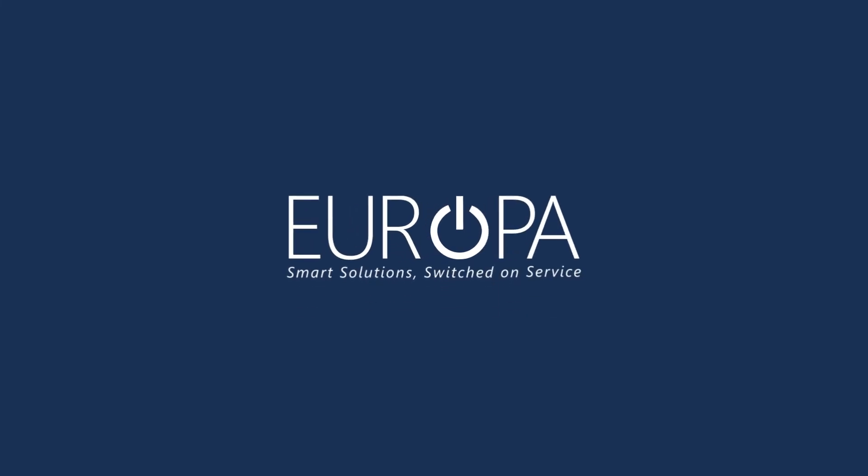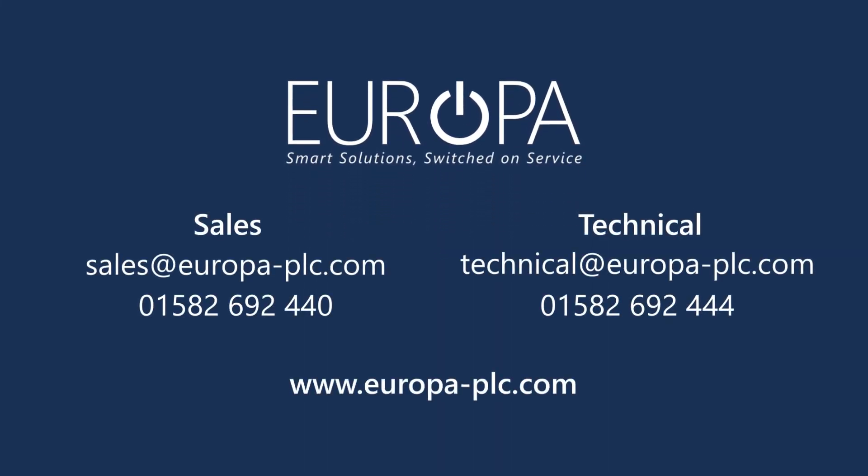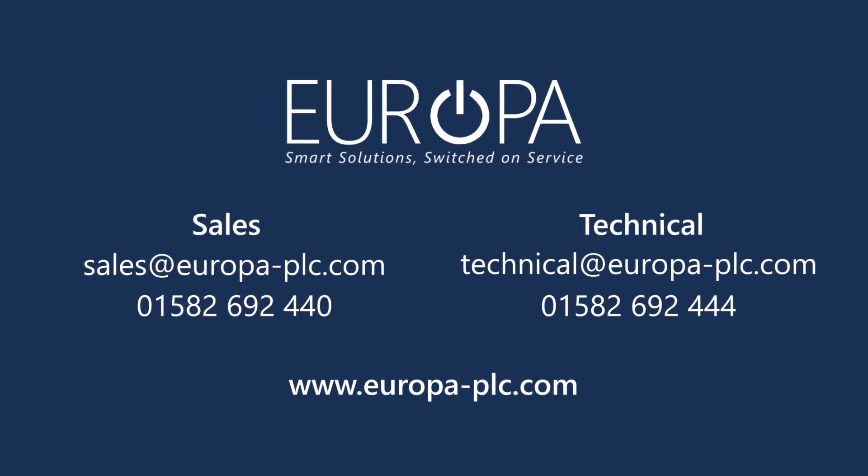To find out more about Europa's range of products and how we can support your next residential or commercial installation project, please give us a call, send us an email or visit our website. Thank you.